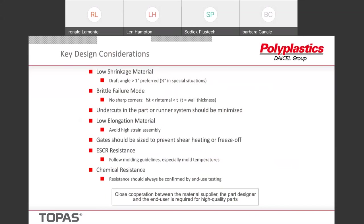Because it's a low elongation material, avoid any high strain assembly — jamming one part into another is not necessarily a good idea. Gates should be sized to prevent shear heating and premature freeze off — that's particularly true with 8007. If it freezes off too quickly, you'll get bad sinks, and you'll try to overcompensate by packing the material faster, which will lead to other problems.